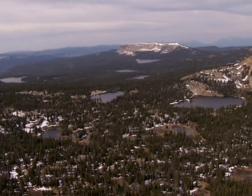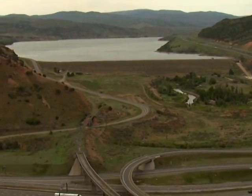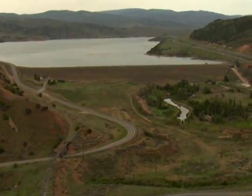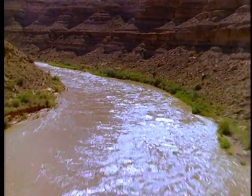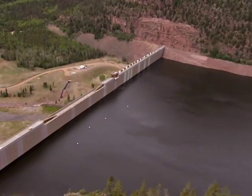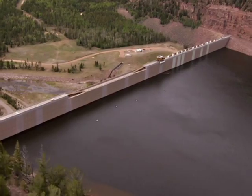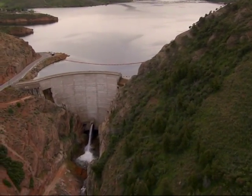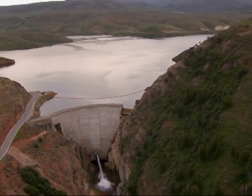Consequently, our water development agencies have constructed storage reservoirs or have used wells to tap into the natural underground reservoirs. So we have two sources of water: surface water — that is water in streams, rivers, lakes and reservoirs — and groundwater. Today, Utah's water management agencies carefully balance the use of both sources. This is often referred to as the conjunctive use of surface water and groundwater.